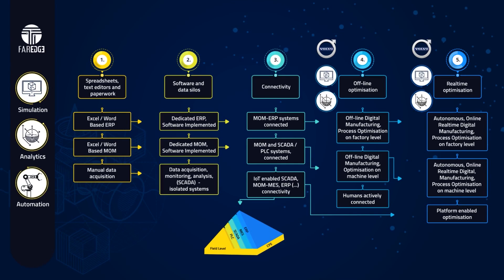Moreover, the FarEdge platform supports machine-level real-time optimization by introducing decentralized automation. A complex wide-goods logistics scenario is the FarEdge testbed of an advanced, plug-and-produce solution where smart machines are autonomous actors in a collaborative product sorting process.